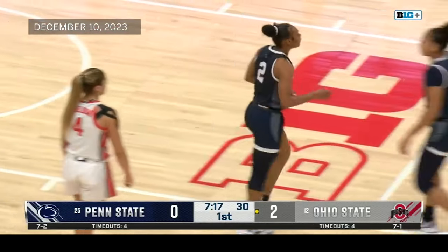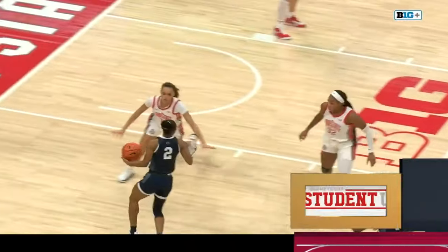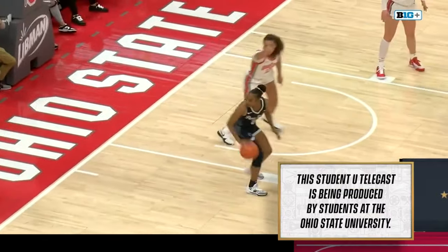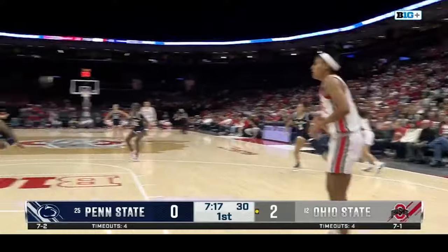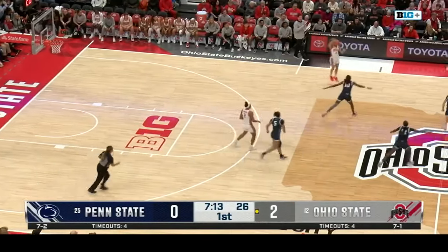Ohio State coming off a win against Ohio University this past Tuesday, winning 85-45, and a dominant victory. A charging call is called immediately against J.C. Sheldon. What a good job by Penn State's Pintu — J.C. Sheldon called for the offensive foul.